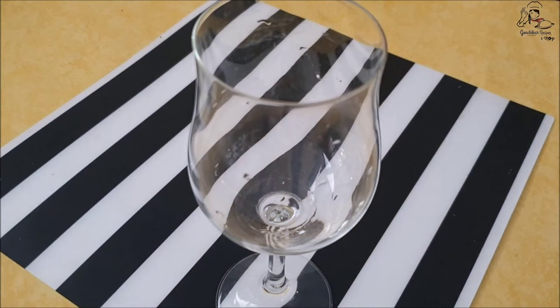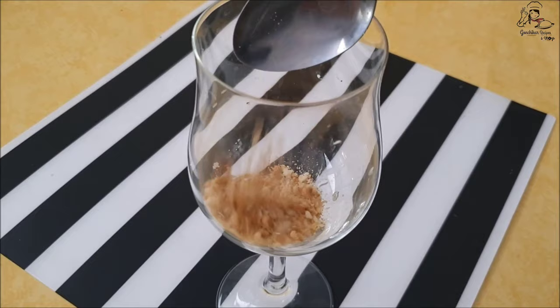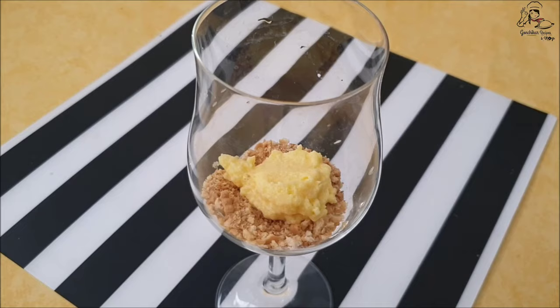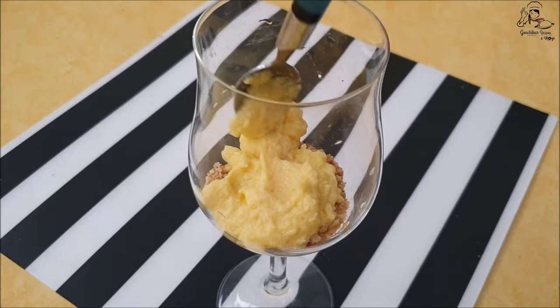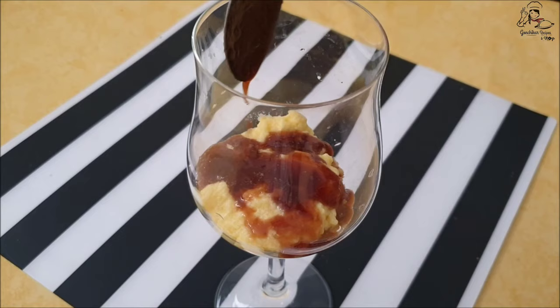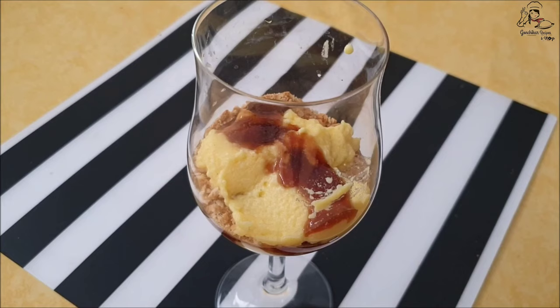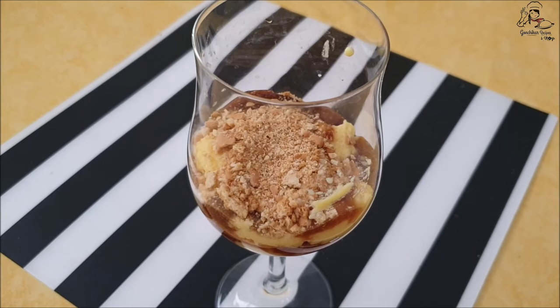Now let's start the dessert dressing. Add two tablespoons of crushed biscuit in a glass of your choice, then layer with the vanilla cream. Layer evenly, then add the cherry puree we prepared — make sure it is cool, do not add hot puree as it will melt the cream. Then layer again with crushed biscuit. Repeat for two to three layers. You can keep it in the fridge for five to ten minutes, then enjoy this delicious cherry dessert.